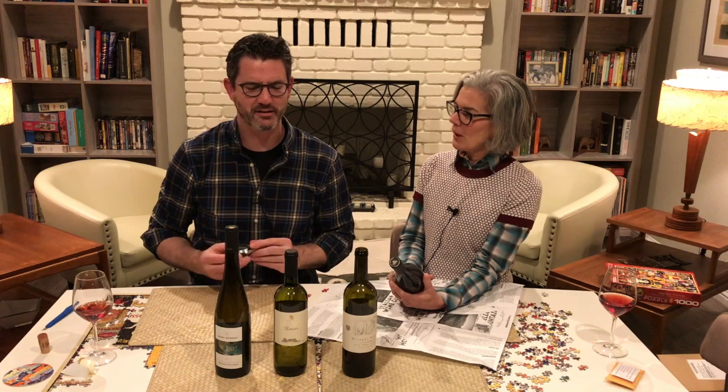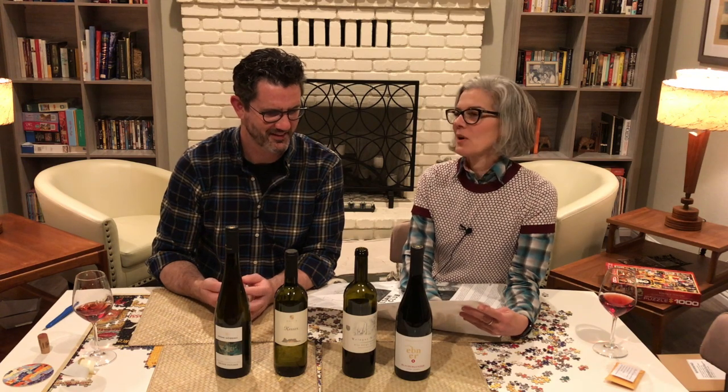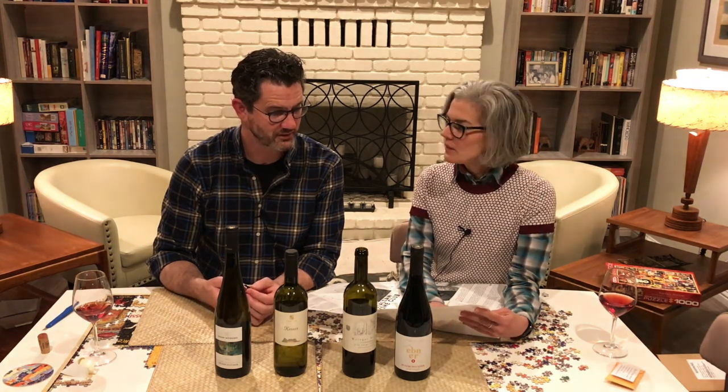Blau Burgunder — nailed it. In German, it literally means blue burgundy, or sometimes Spätburgunder. And in Italian it's called Pinot Nero. And in France it's called Pinot Noir.